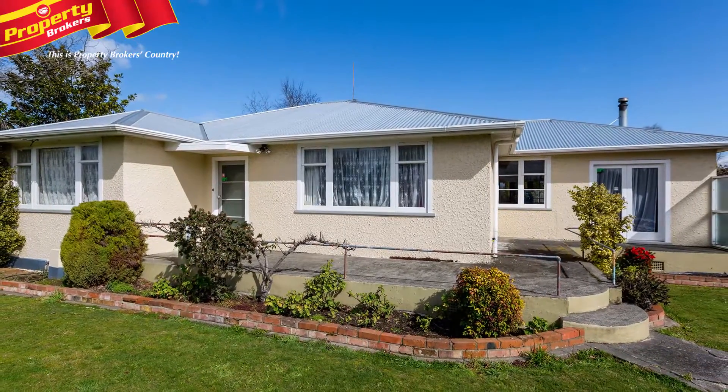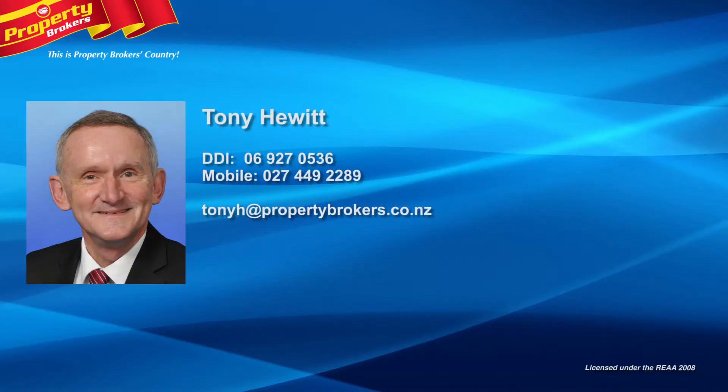Viewing is highly recommended, so call Tony today. Tony Hewitt at Property Brokers Martin. Call Tony anytime on 027 449 2289.